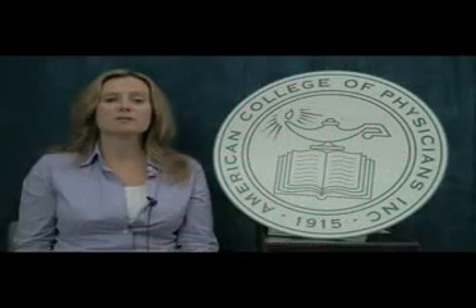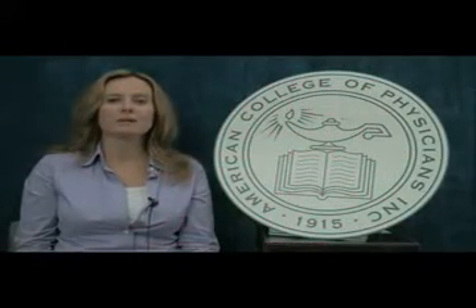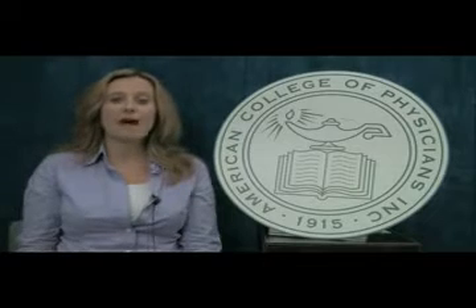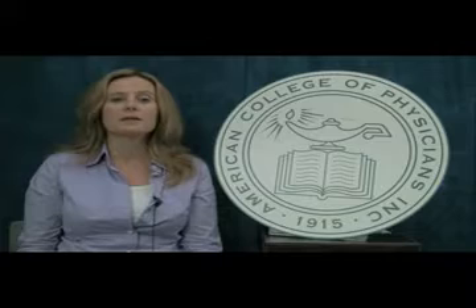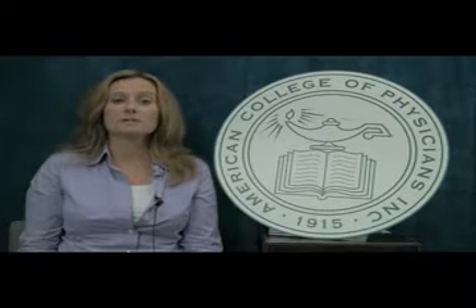Hello, I'm Dr. Daisy Smith, Senior Medical Associate for Content Development at the American College of Physicians. I'm pleased to announce the launch of a new curriculum for internal medicine residents, developed collaboratively by the American College of Physicians and the Alliance for Academic Internal Medicine.